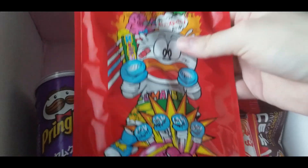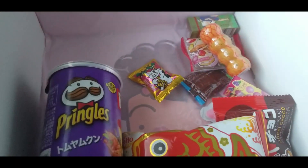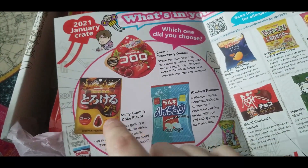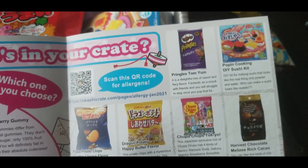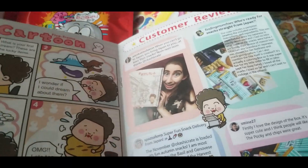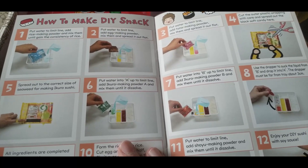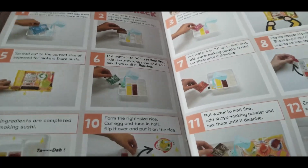We have some umaebo candies here, though this is not the traditional umaebo little rusk candy, so I am very excited to see what it is. Looking at their newsletter, it shows which item is in your crate and which ones you could choose from. I chose the melty coke gummies. The newsletter also shows all the flavors, customer reviews, and a step-by-step guide for making your DIY snack.